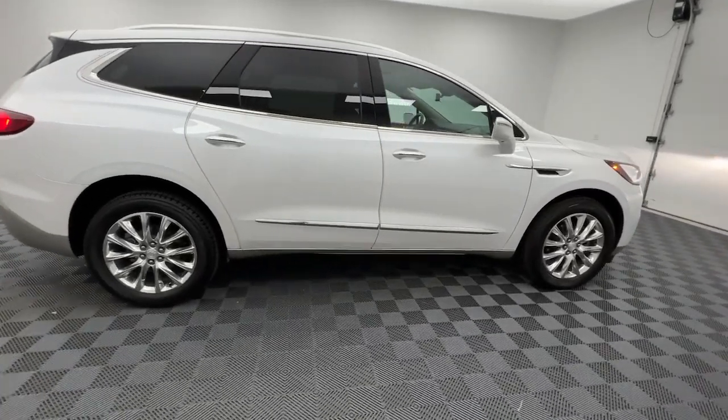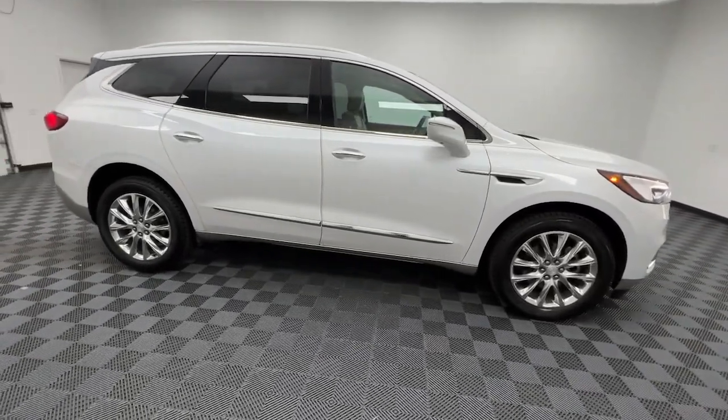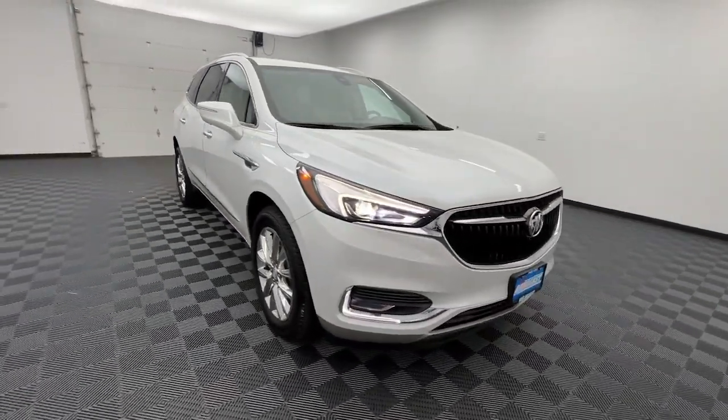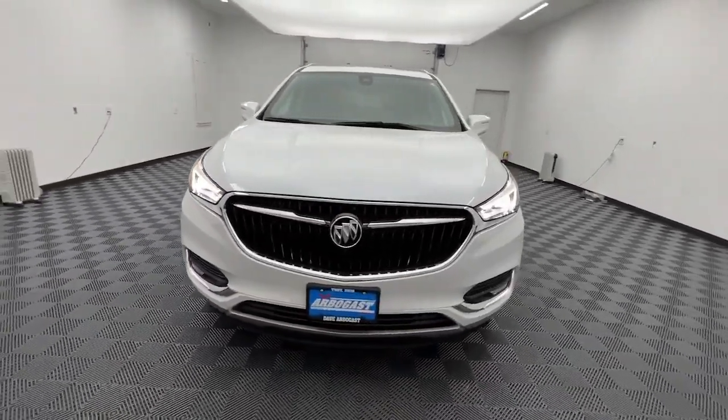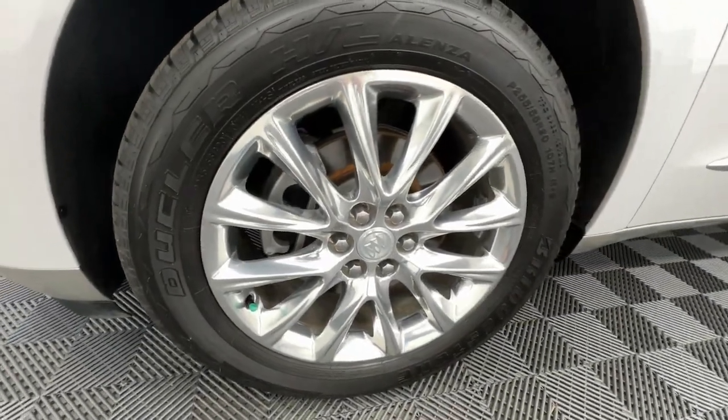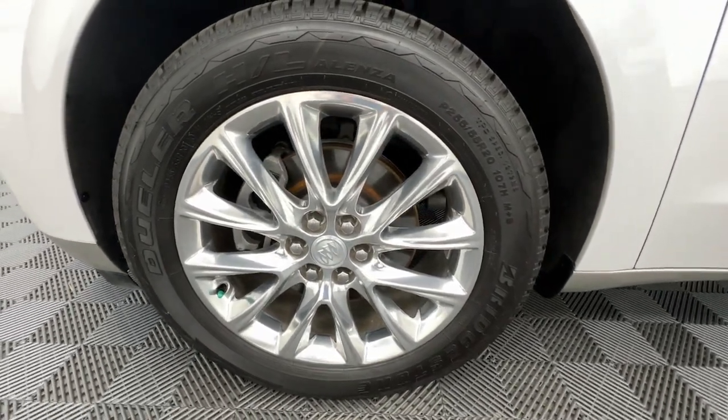These are just some of the great options this vehicle comes with: navigation system, keyless entry, heated driver's seat, sunroof/moonroof, all-wheel drive, remote engine start, premium sound system, power passenger seat, satellite radio, and heated mirrors.